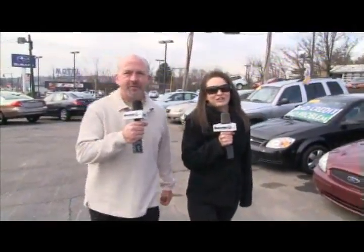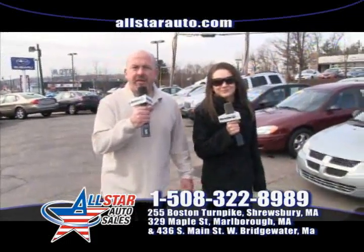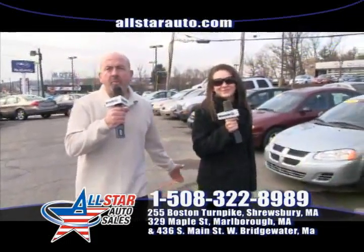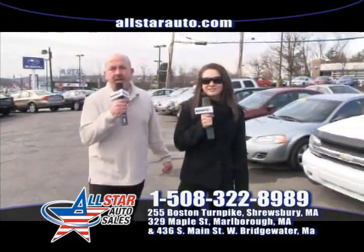We're out here on this beautiful January afternoon and we encourage you to come on down, get out of the house, and come take a test drive. That's the only way you're going to find out whether you really like the vehicle or not. Folks, we're open from 9 in the morning until 7 p.m. every day during the week, open on Saturday from 9 to 5, and now open on Sunday from 12 to 5 — sun up to sun down pretty much every day.